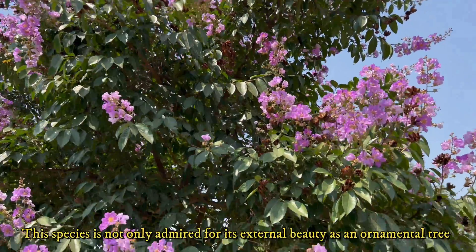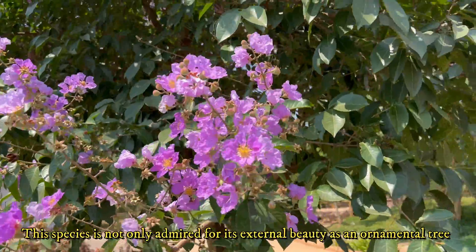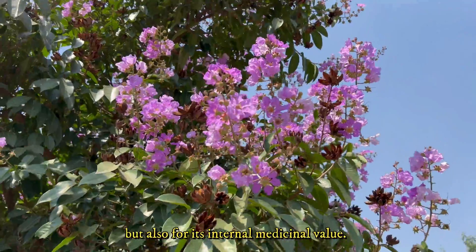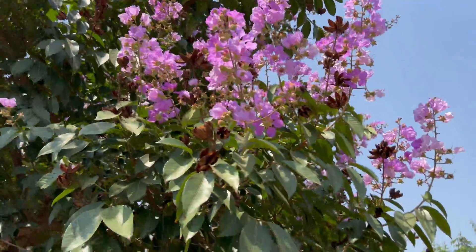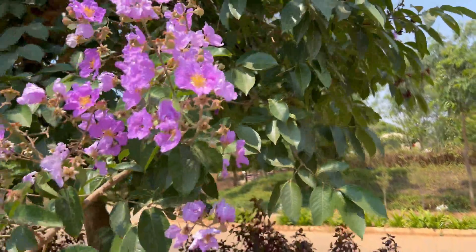This species is not only admired for its external beauty as an ornamental tree but also for its internal medicinal value. It is my second video on these iconic species with finer details. Please have a full view of this video.